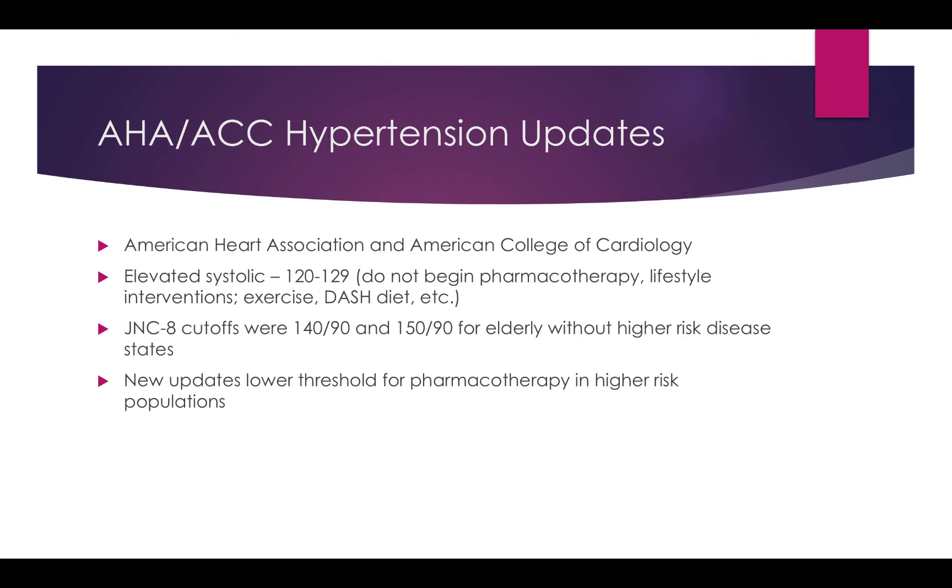This doesn't necessarily mean we begin pharmacotherapy here. It's important to assess patients and give them a warning that their blood pressure is starting to creep up. The goal is to get some lifestyle changes on board so we don't have to get to the point of adding medications.